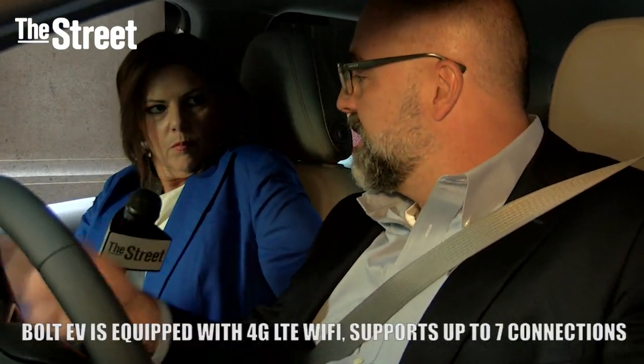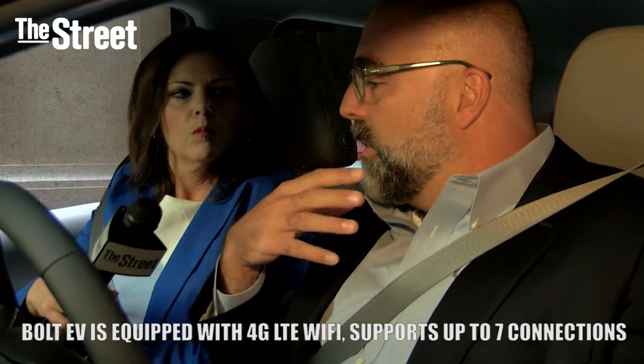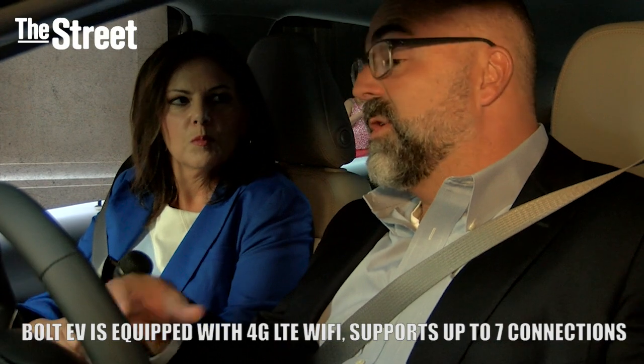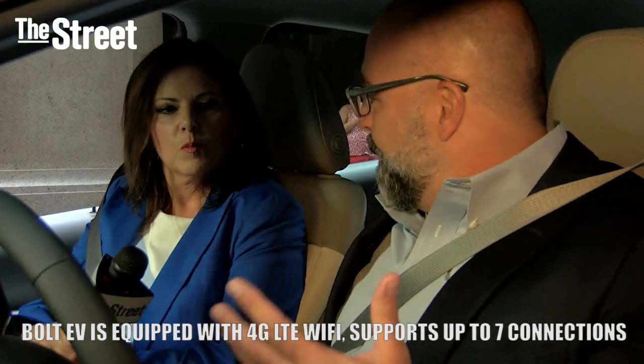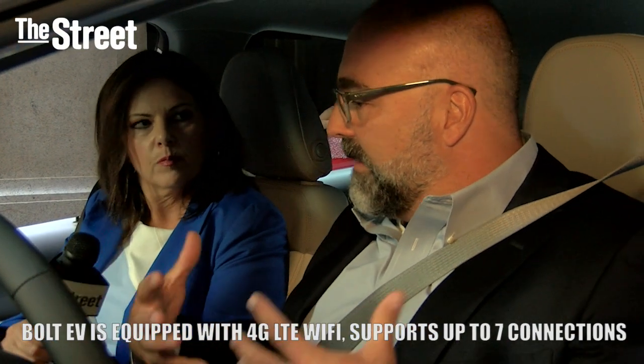4G LTE Wi-Fi supports up to seven devices. The car seats five. You're taking your kids to school and people can be on their Wi-Fi — you can use this as a mobile office. As you can tell, it's pretty roomy in here. The flat load floor gives a lot of sense of space.